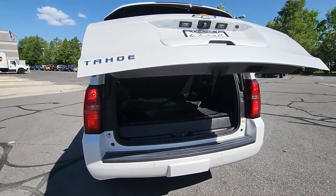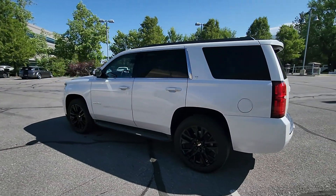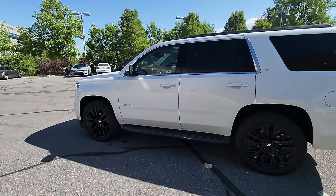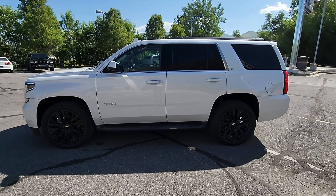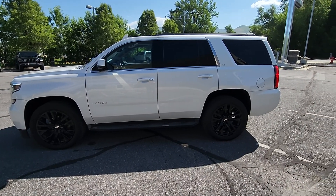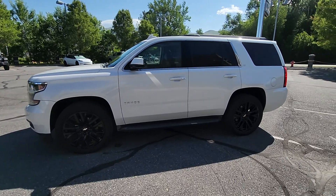We are getting an absolute ton of phone calls on this one. In fact, this is the second walk-around video I've made on it today alone and it's only 10 o'clock, so a lot of action on this one. If you do have any questions on it, please let me know and I'll do my very best to answer, and hopefully we'll see you in the next day or so. Thanks, talk to you soon. Bye.